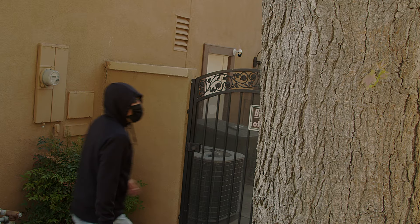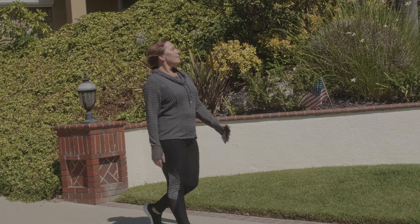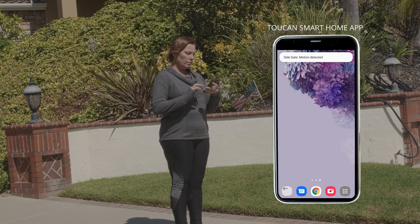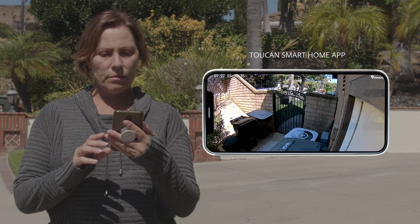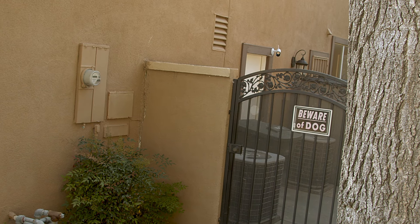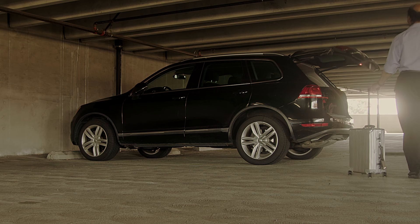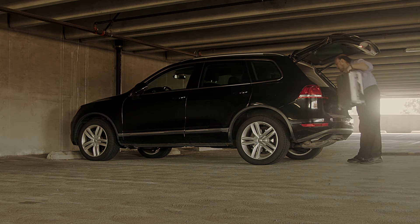And if something is suspicious, you can trigger the loud siren alarm remotely from the app. With your camera connected to your Wi-Fi, view your camera from wherever you are and access free 24 hours of video history.